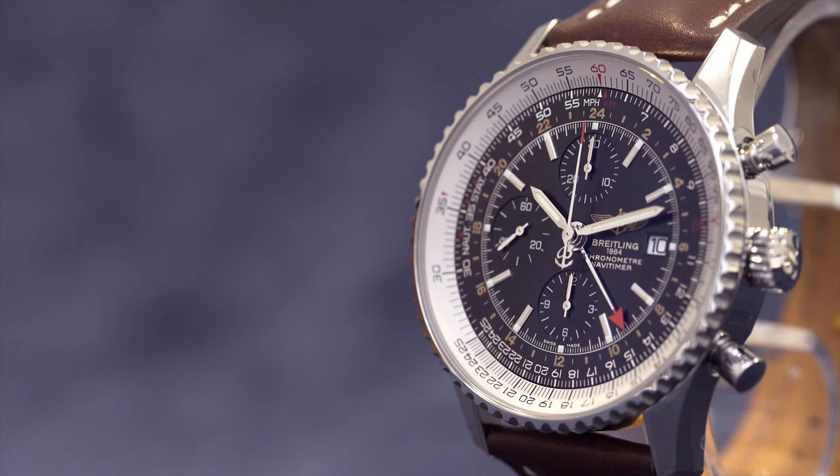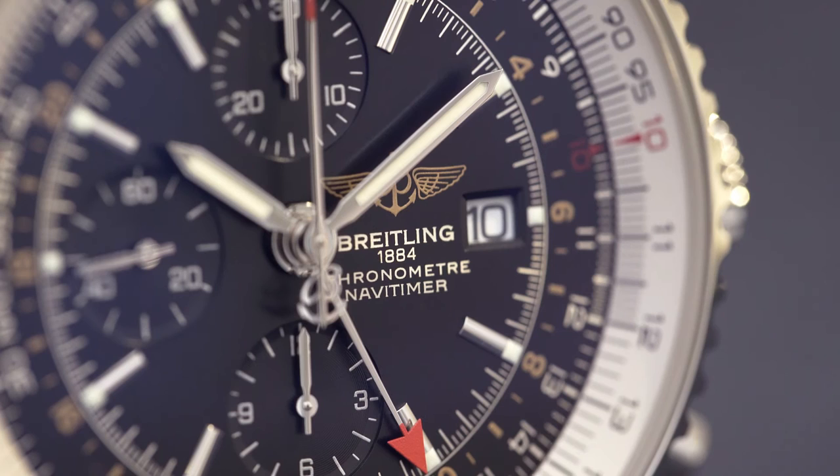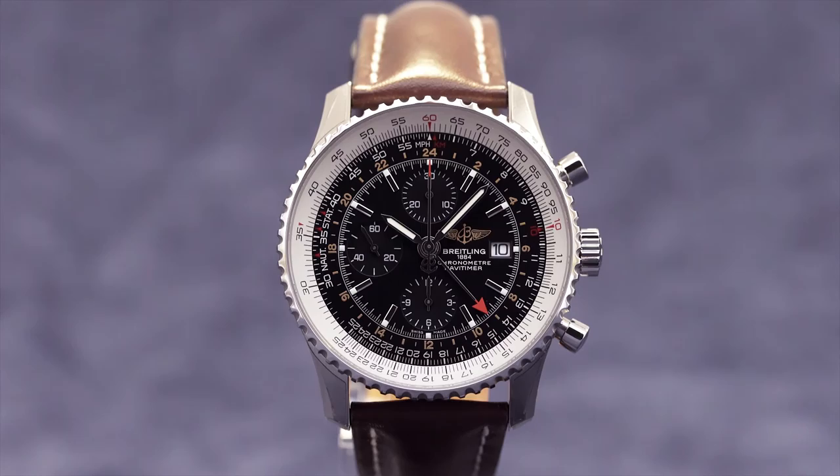Its style, heritage, and not least its set of tools make the Navitimer World GMT the ultimate pilot watch.